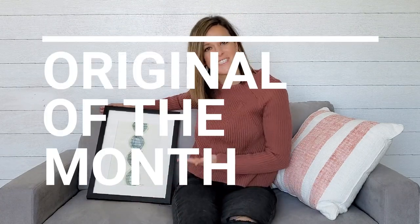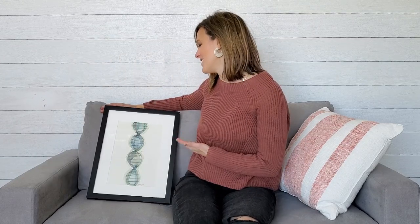DNA, chromosomes, double helix. Have I captured your attention yet? It's Caitlin Walsh of Lion on Art and guess what is available this month? We have our friend the DNA.